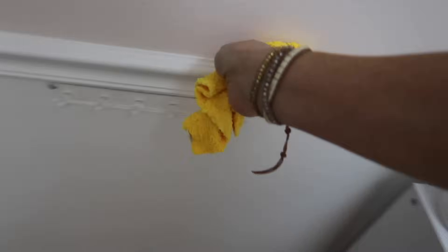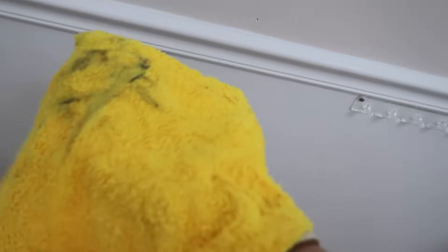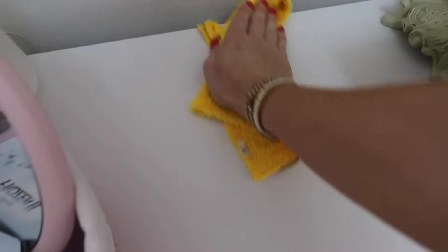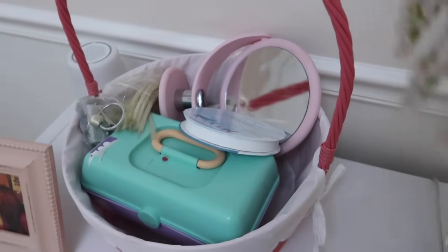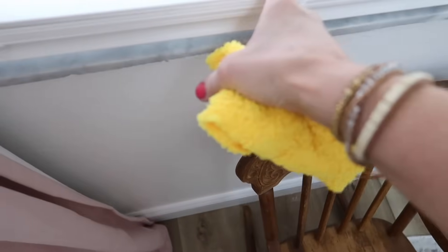I decided to wipe down the molding in here — it always collects a ton of dust. The little indentions on the closet doors and the molding get so dusty. These little rags from Scrub Daddy — I got them at TJ Maxx in a pack of two — are so much better than the pack of 20 microfiber rags I have. They are genuinely next level. If you see them at TJ Maxx, Marshall's, or HomeGoods, grab some.